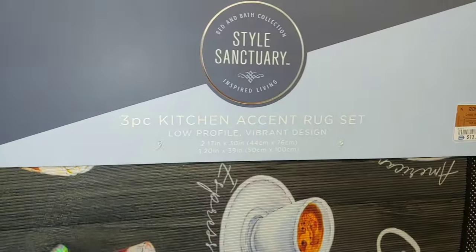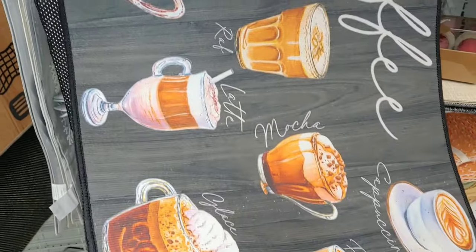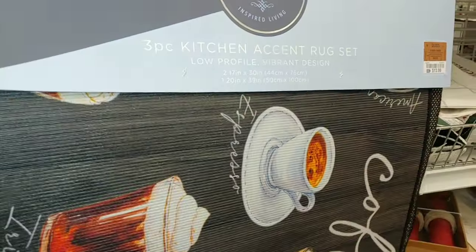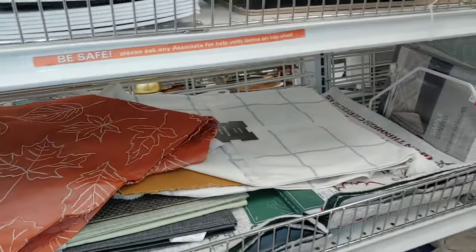Then they have another three-pack rug set with all different coffee types — cappuccinos, lattes, mochas. It's cute. Also fourteen dollars. Let me get the other side so you can see — you can see it's adorable.